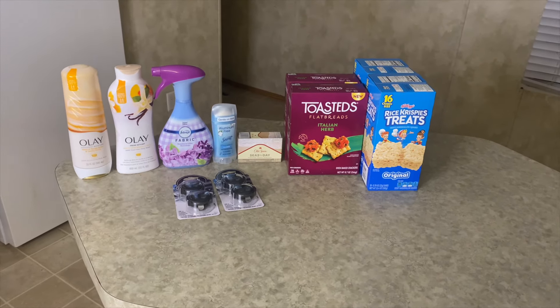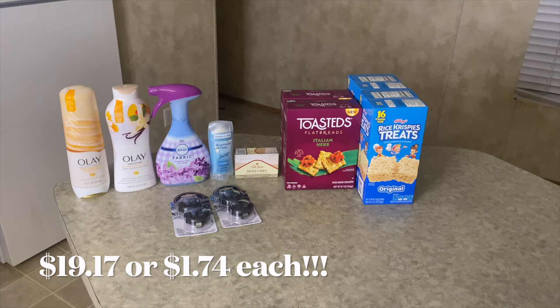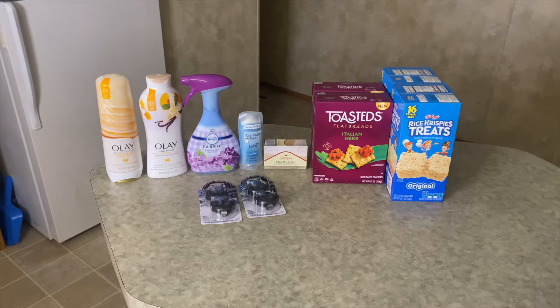After all the rebates, it brought the total down to a final cost of $19.17 — meaning each item cost me just $1.74 each.